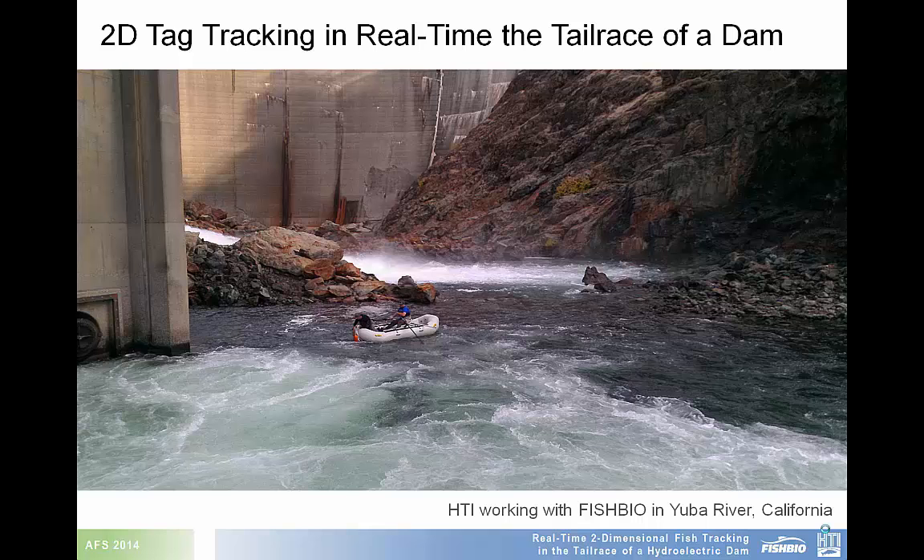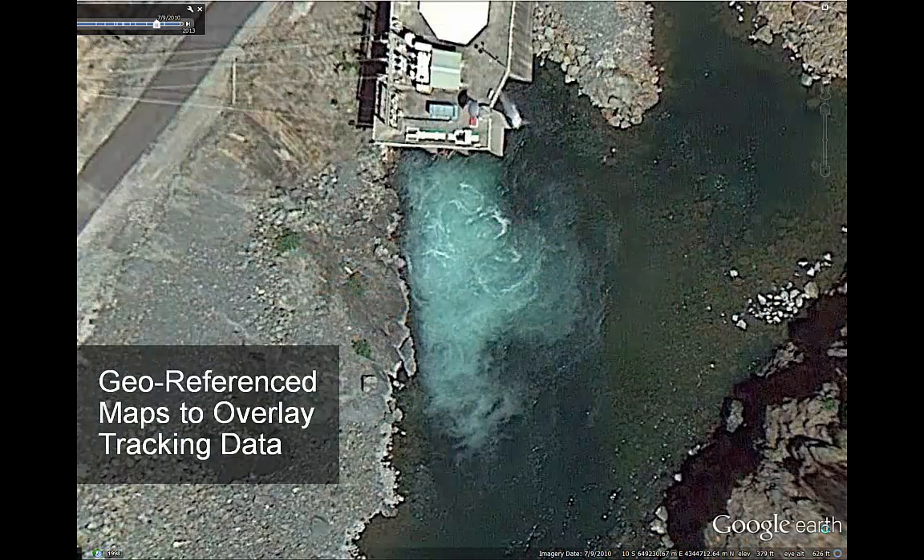Now we'll move on to two examples of where HTI has successfully tracked tags in noisy hydroelectric dam tailrace environments. This is a dam on the Yuba River in California, and as you can see from this photograph, the water in this area is very noisy. Shown here with satellite imagery, the white water nature of this area is quite apparent.